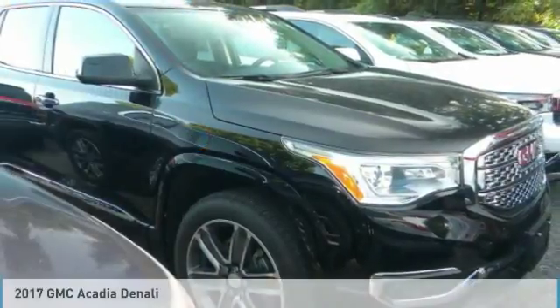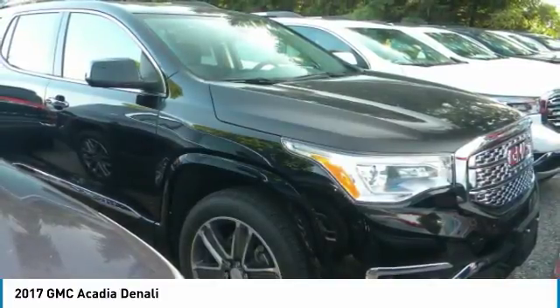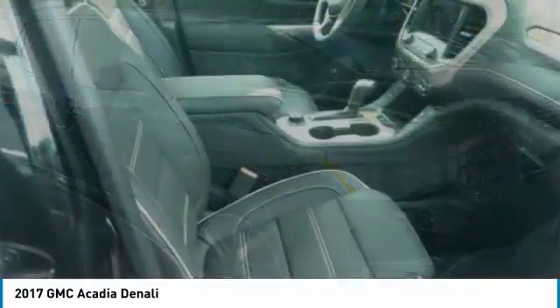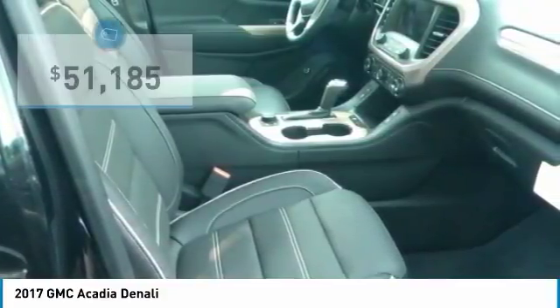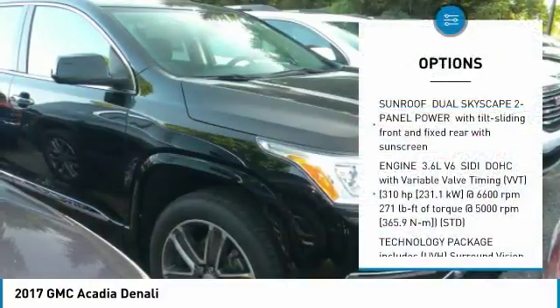Drive the 2017 Acadia. The GMC Acadia has great capability coupled with exceptional safety, offering better highway fuel economy than any other eight-passenger SUV, advanced technology, and thoughtful ergonomics. The Acadia is a premium utility that rejects compromise and is priced below $55,000. This vehicle has less than 100 miles. Here are some of this vehicle's great options: